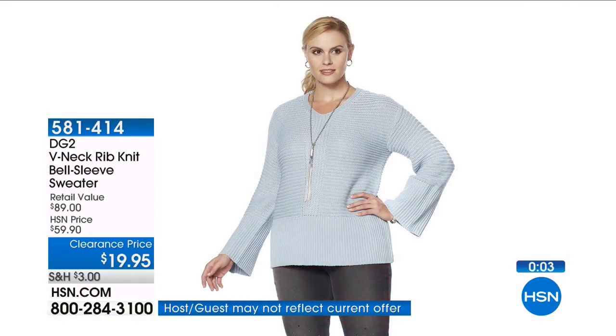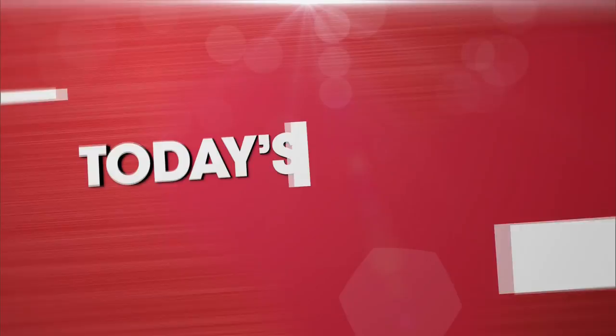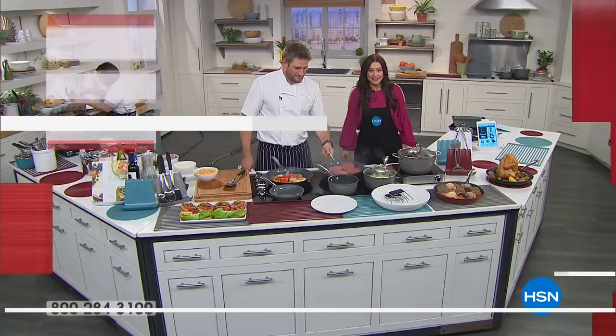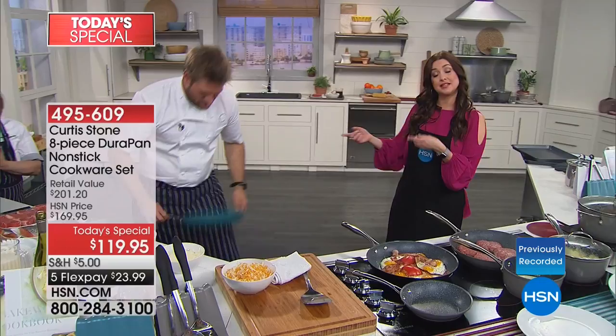This is all about our Best Buy of the day — the number one highest rated line we have here at HSN across all categories. That title belongs to world-renowned chef Curtis Stone.